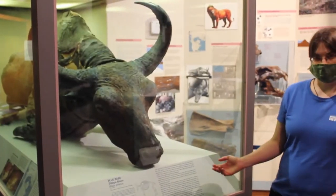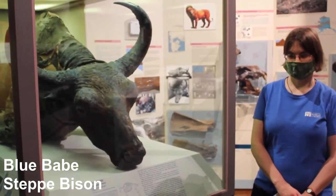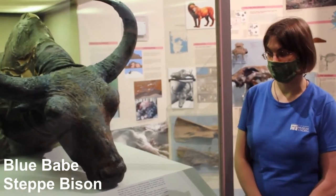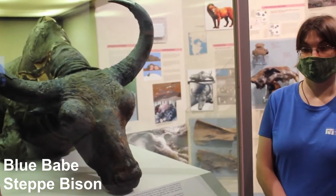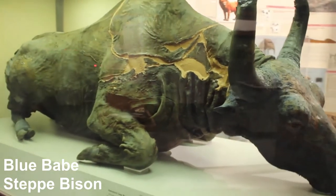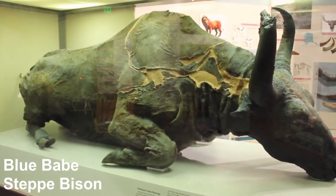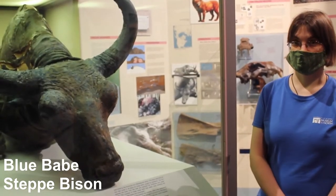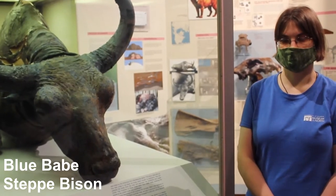Here we have Blue Babe, a mummified steppe bison who is about 36,000 years old. Miners dug him out of the frozen permafrost in the 1970s. Paleontologists use fossils like Blue Babe to investigate the Earth's history and explore what we know about the past. From studying Blue Babe, scientists were able to tell that he was killed by an American lion — they can tell by claw marks — and they can also tell by the condition of his body that he died in the early winter.